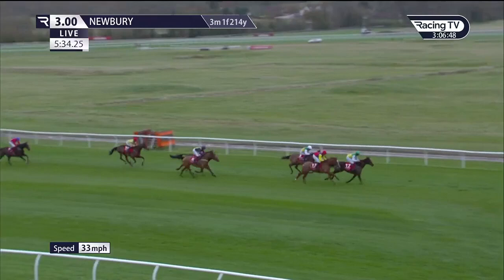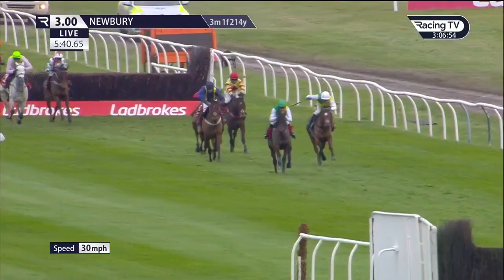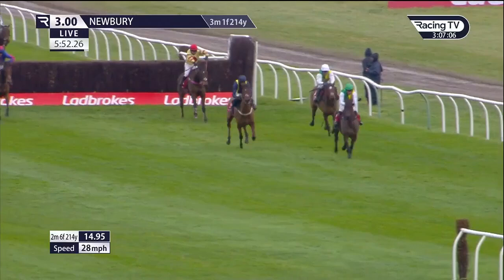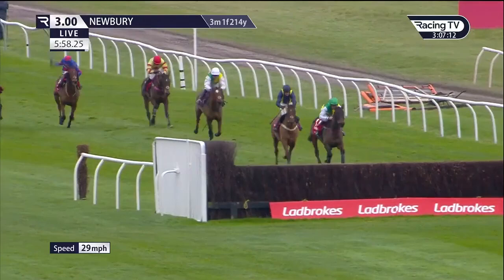And now it's Cloudy Glen and Charlie Deutsch who lead. Remastered falls — when challenging, Remastered is a faller there. He's left Cloudy Glen clear as they race down to the final open ditch. From in second place comes Fiddler on the Roof. With him is Clothcap, then De Machine. Behind these is the Hollow Ginge. There are two fences to go now. On the Ropes is staying on from the back of the field.